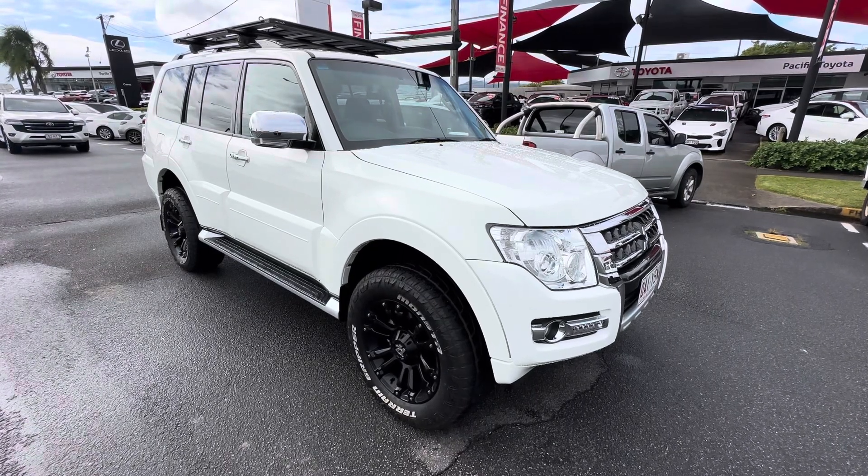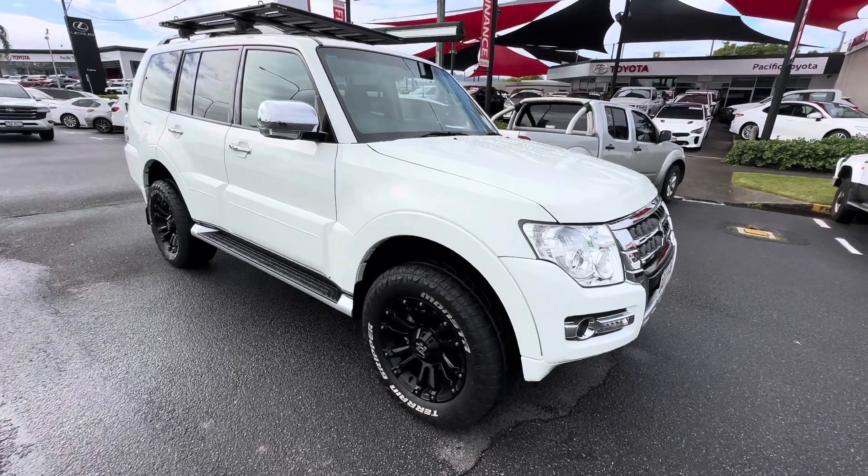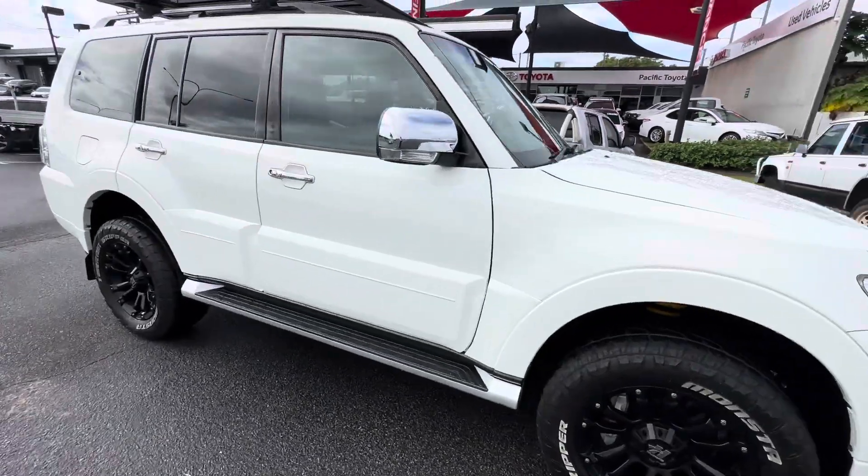Hey mate, it's Aaron here at Toyota Used Cars. Just a quick little video here of the Pajero before it leaves. Truck is on its way.